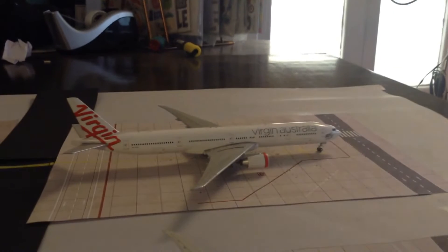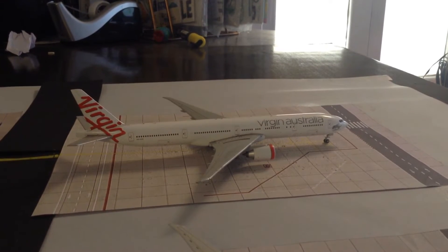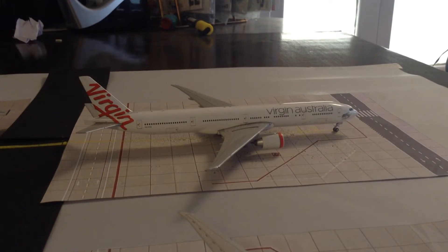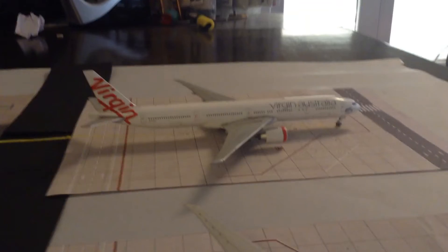Here we have a Virgin Australia Boeing 777-300ER and this will be heading out to Melbourne but with one stop in Los Angeles.